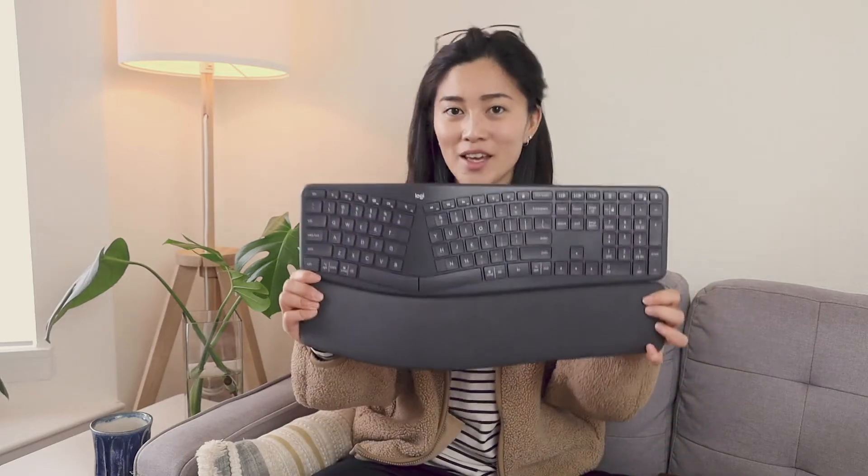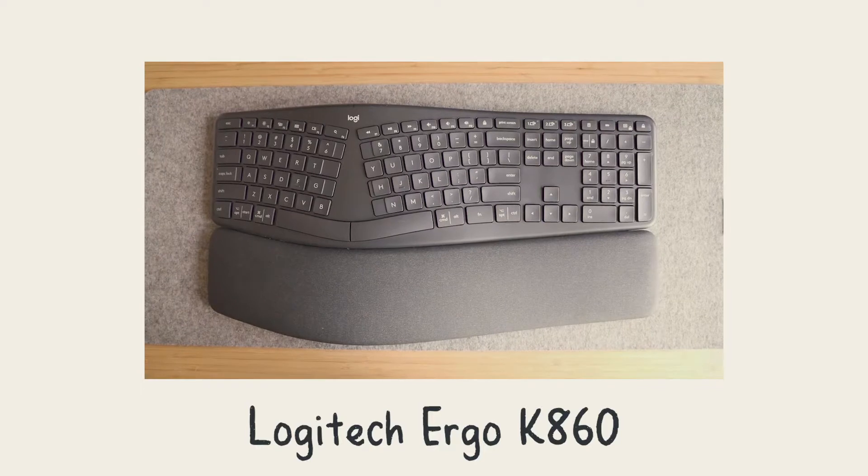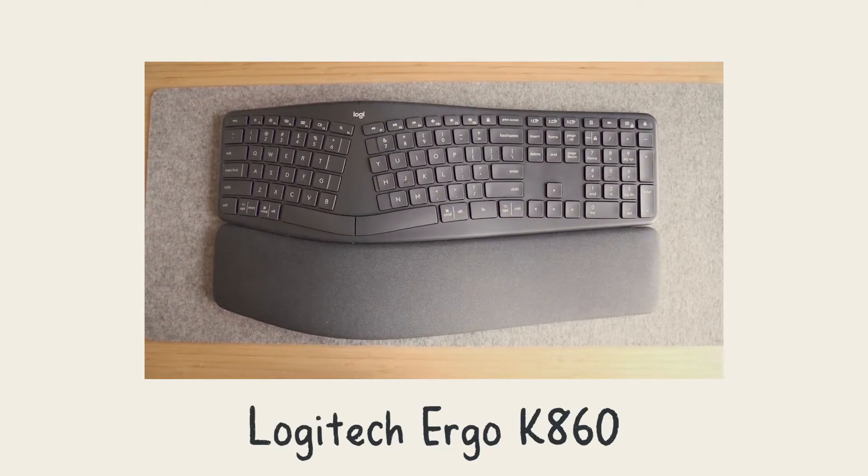Next, we're going to talk about my two favorite ergonomic keyboards. And the first one is again my Logitech — this is the Ergo K860.